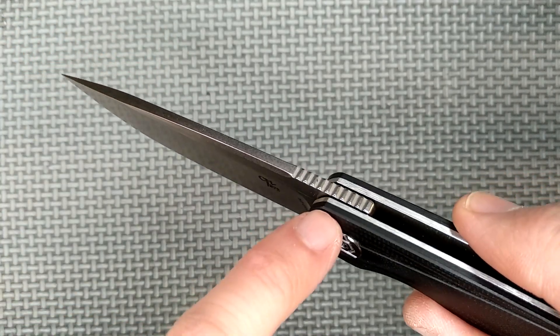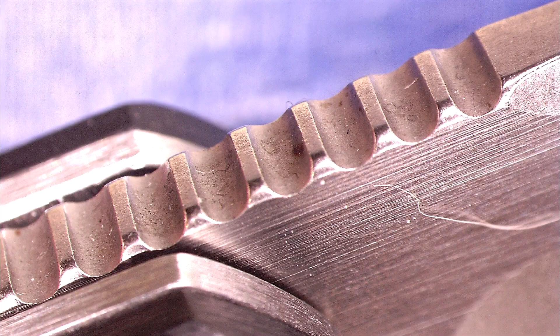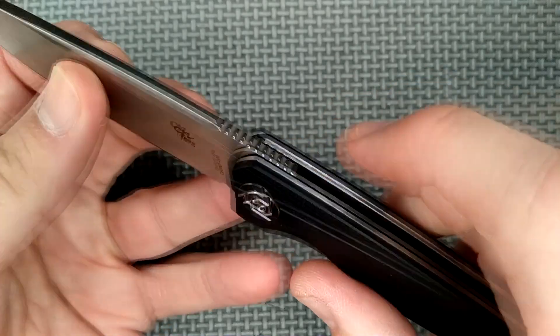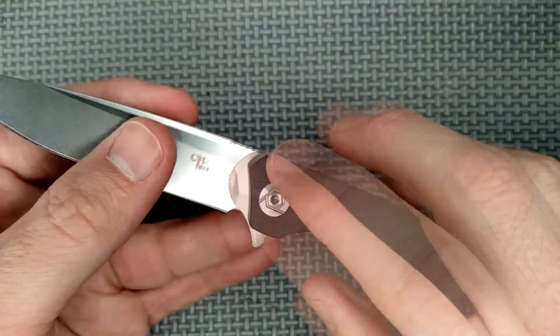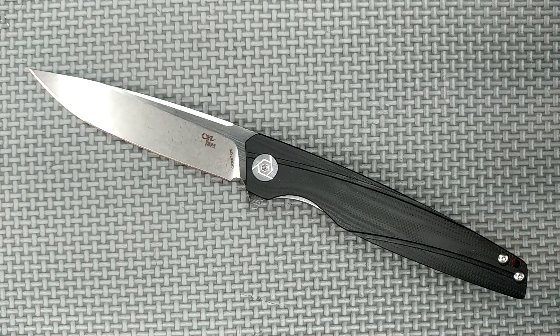We've got jimping on the spine of the blade here by the pivot. Not too aggressive — it's functional, a little bit useful. This knife was dirtier when I got it, so before I get further into this, let's take a look at this knife taken apart, because I recorded that about half an hour ago.